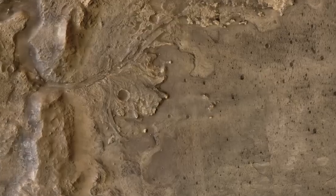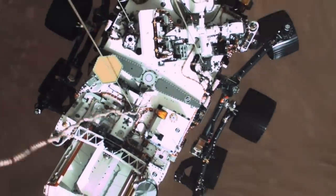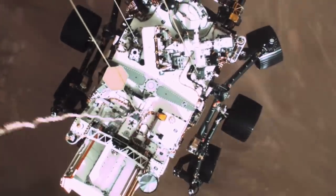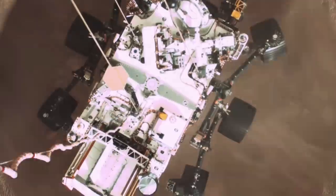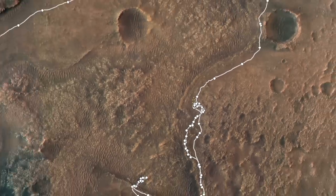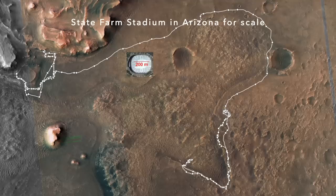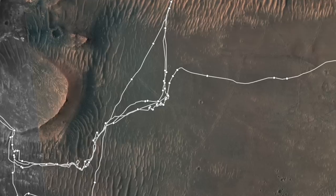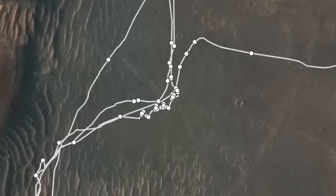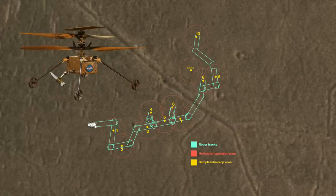Perseverance landed on the floor of Jezero Crater nearly two years ago, steered by its hazard avoidance system away from rugged terrain, but also away from the ancient delta deposits that drew it there. It spent the first year exploring and sampling this terrain before taking a long journey around it to get to the delta. During the second year, Perseverance explored and sampled rocks at the front of the delta and dropped off half of its twinned samples in a depot for two future sample recovery helicopters to pick up, just in case it can't make it to the sample return rocket itself.